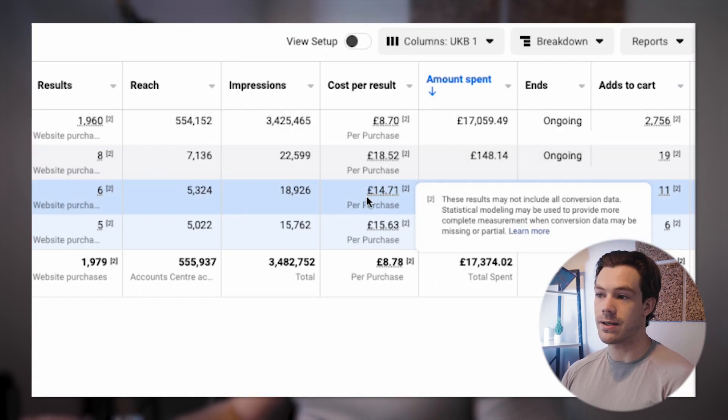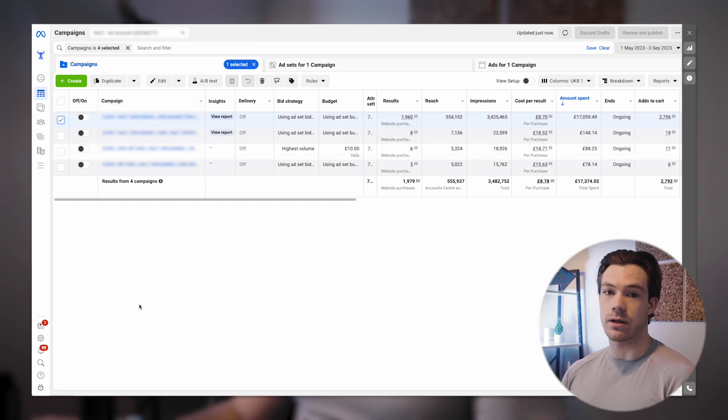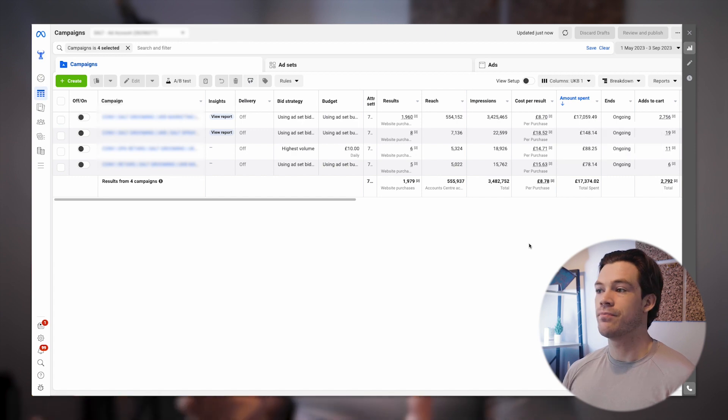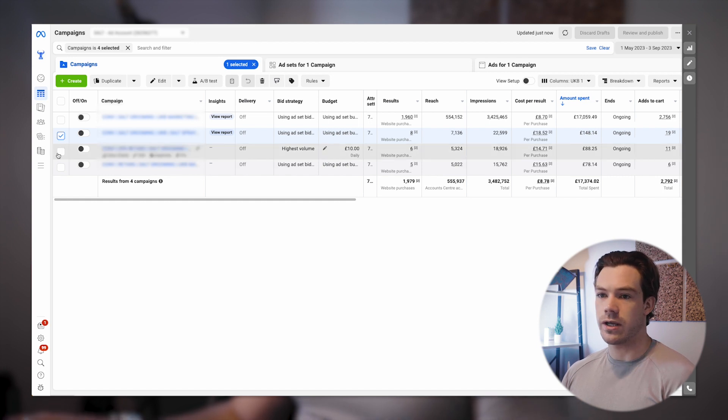When we ran our retargeting campaign, you can see on Facebook alone it was showing £14 per sale versus £8 per sale, and £15 per sale versus £8. If you think about it logically, the top-of-funnel broad campaign has the ability to go after any audience — it's wide open — so it can get us new customers. The retargeting campaign, by contrast, is always going after those high-intent retargeting audiences with no scalability. Since we were getting purchases at half the cost with broad targeting, we turned off the retargeting campaigns very quickly.